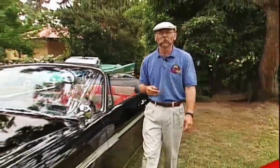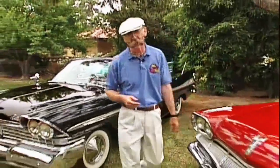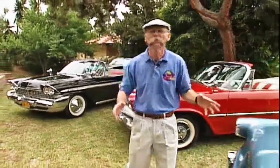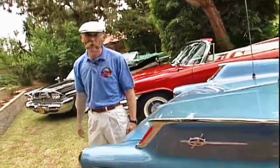This week we're in Duarte Mesa, California to feast our eyes on some fabulous fins. These Mopars belong to Ivar Lejean and most of them are incredibly rare. Check these babies out.